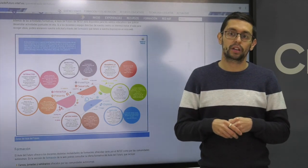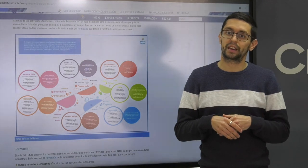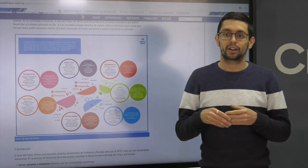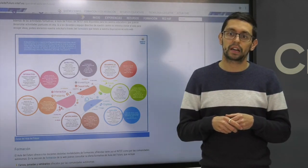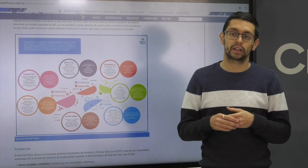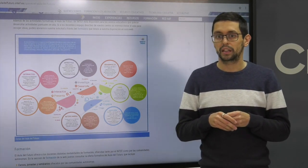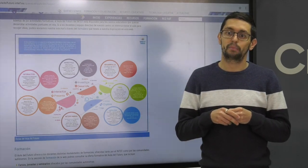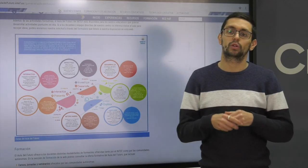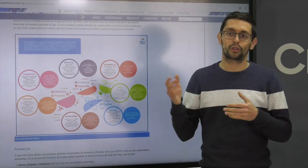Esta red de embajadores abarca toda España con representación de todas las comunidades autónomas. Hoy tenemos la suerte de contar con una de estas embajadoras: su nombre es María Castro, embajadora en la Comunidad de Madrid y directora del Colegio Público Santa Ana de Pedrezuela. Ella nos va a contar su experiencia aplicando el modelo del Aula del Futuro en su centro educativo.